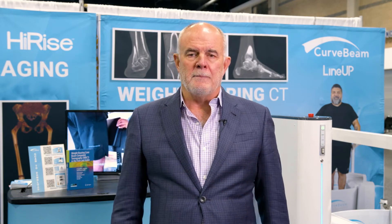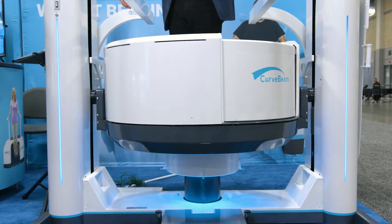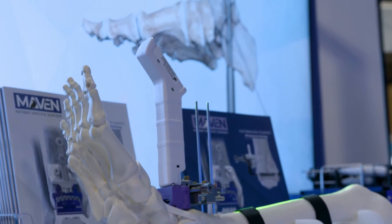The third benefit is weight-bearing CT. The research over the last 10 years is very clear on how we can benefit our patients by getting true alignment in the three dimensions of CT — plane films will never give you that same information. Time and again the research tells us there is no better way to determine what the deformity is in our patients and why they're hurting. I can send them to the hospital for CT scans all day long and it really is not going to help me the same way.